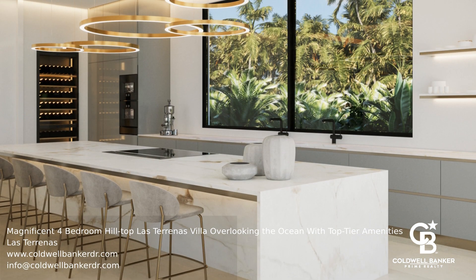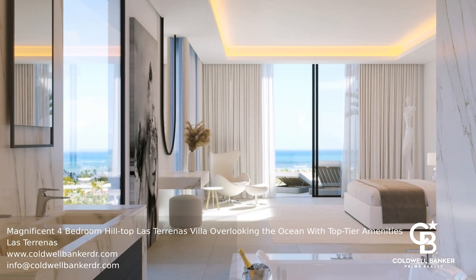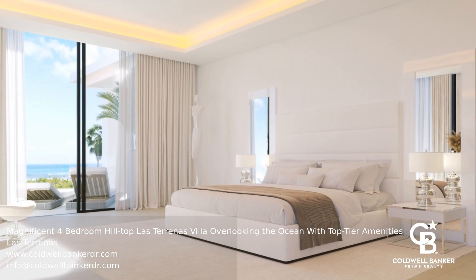The grand seven-meter-tall historic double-door entrance, reached by a bridge, opens to a spacious living area with floor-to-ceiling windows and an Italian kitchen.